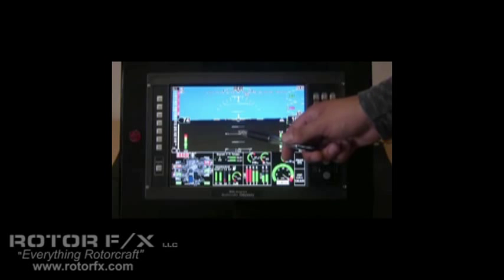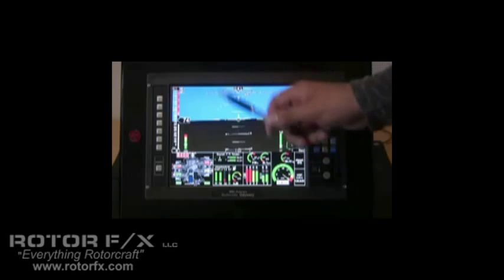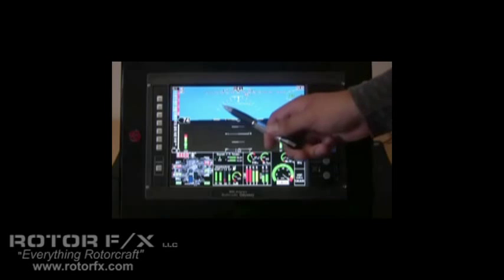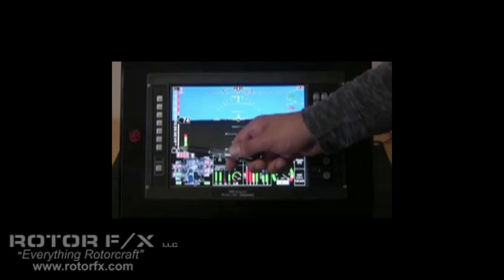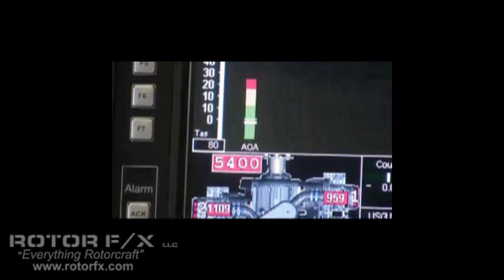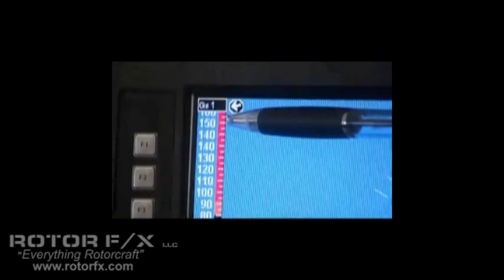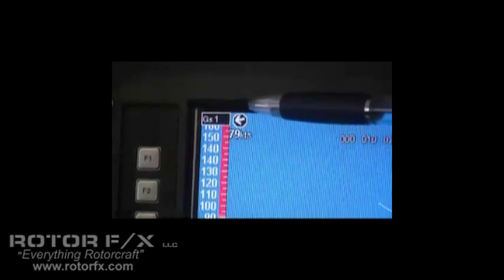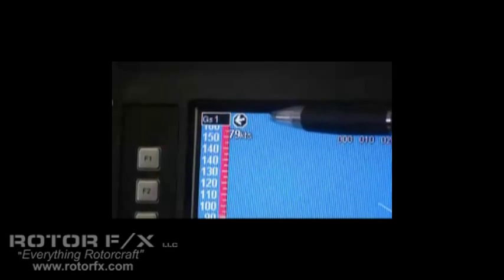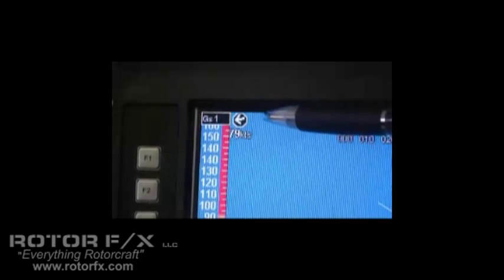Here we can see the 3D synthetic terrain. We're in a pretty flat area right now so the terrain is not showing up as much as it could. On the left-hand side, we have the indicated airspeed tape showing 74 knots and a little bit lower to the left, we have the true airspeed at 80 knots and our GPS simulator is showing a ground speed of one knot. Just to the right, we have the real-time wind speed and direction vector which is showing 79 knots wind from the right.